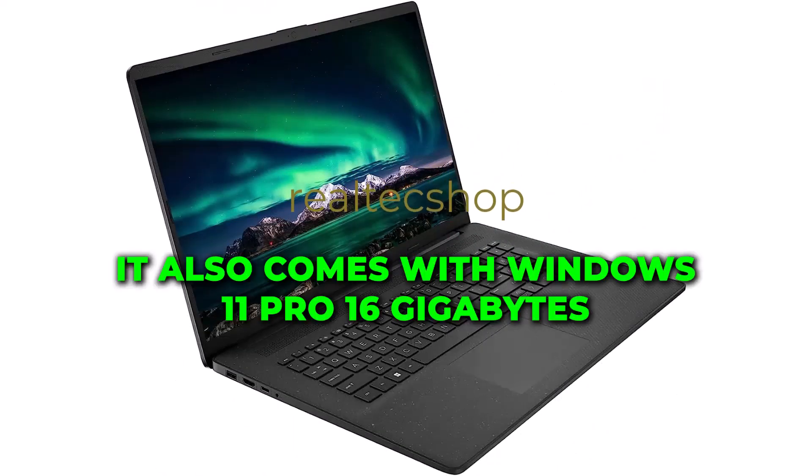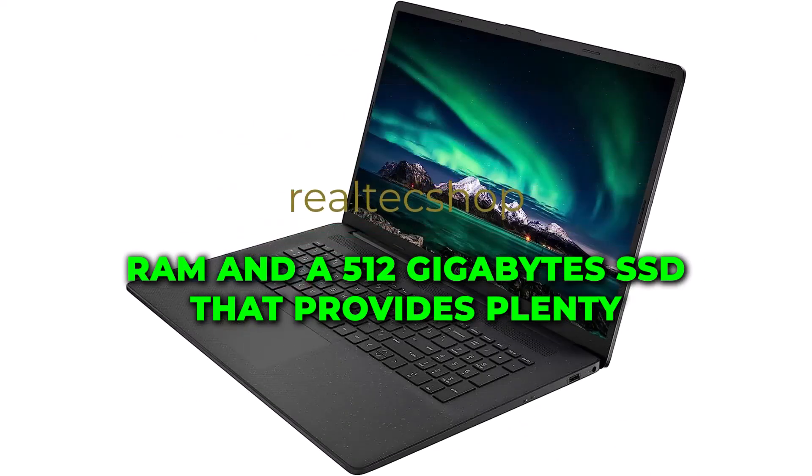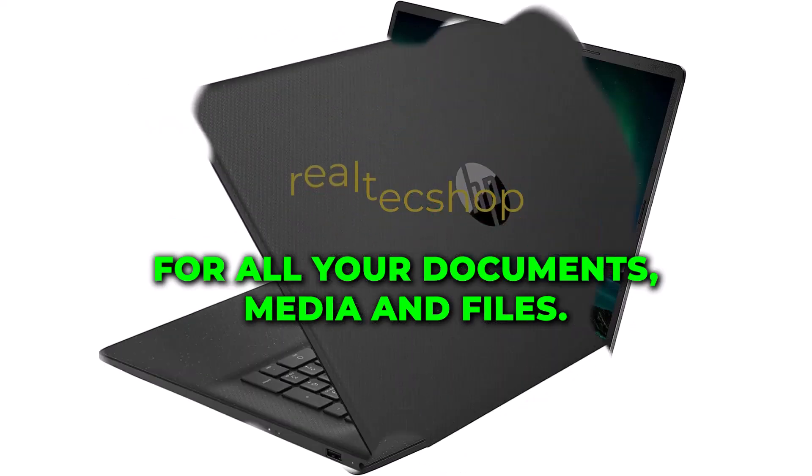It also comes with Windows 11 Pro, 16GB RAM, and a 512GB SSD that provides plenty of storage space for all your documents, media, and files.